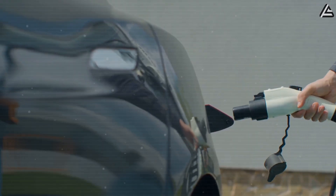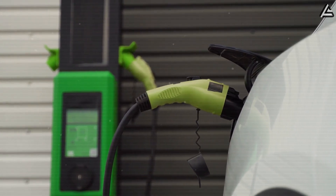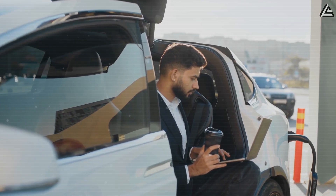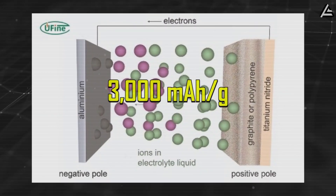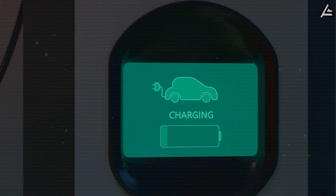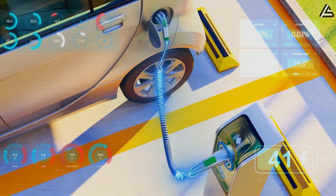Then there's the charging nightmare that makes road trips feel like planning a military operation. Today's EVs need 30 to 60 minutes for a so-called fast charge that only gets you to 80% capacity, and up to 8 hours for a full charge at home using standard 240V outlets, with the average American spending 54 minutes per week just waiting for their car to charge. Aluminum Ion technology enables ion exchange rates far exceeding lithium-ion, allowing Tesla's new batteries to reach 100% capacity in just 5 to 10 minutes while delivering 15% more energy density — putting charging times closer to the 3 minutes it takes to fill up a gas tank.